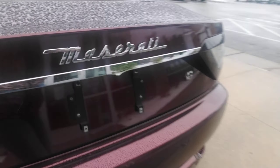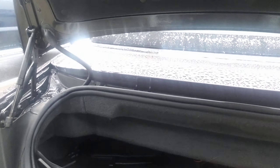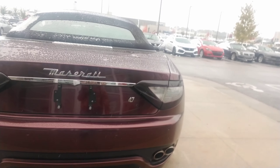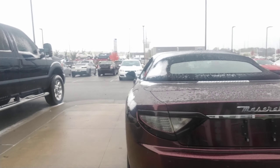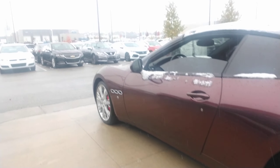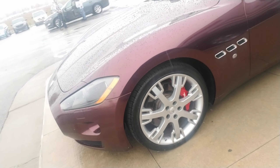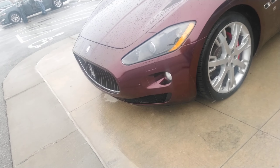Moving along to the back — you have your all-weather floor mats, and that is the trunk space it has. As you can see, really no major imperfections on the vehicle. It's in great shape. A couple of small dings, but that's pretty much it. Even the wheels are in pretty great condition for a 2011.